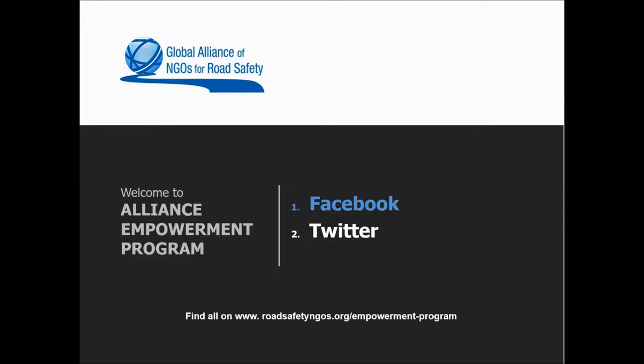In collaboration with Safe Kits we have developed two webinars on Facebook and Twitter. The first one will focus on Facebook — how you can get your message out, best practices and do's and don'ts. The second will focus on Twitter, Twitter jargon, trending, best practices and ways to drive engagement.